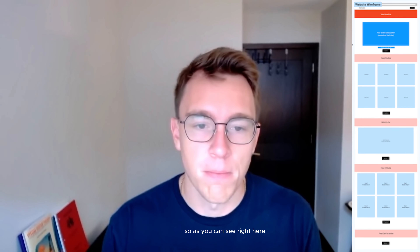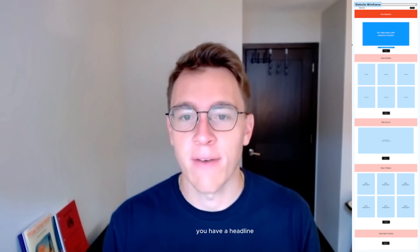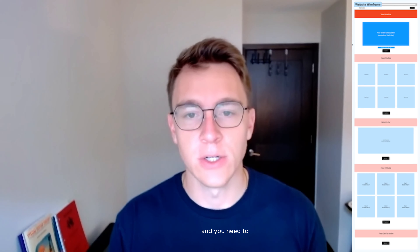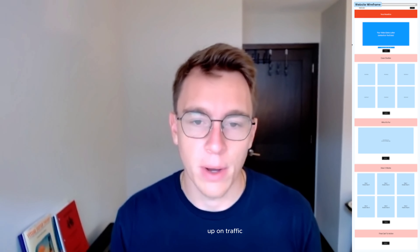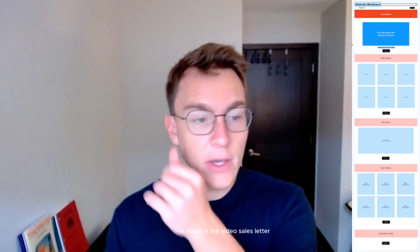As you can see right here, you basically just have your header. You have a headline — this is the most important thing. You'll be getting your claim from the case studies that you have. Hit us up if you need help making a headline that actually works on cold traffic or outbound traffic. This is really where the money is made — the video sales letter.